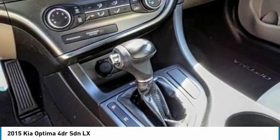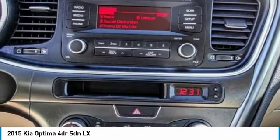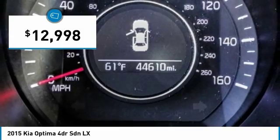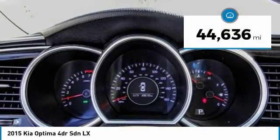Its smooth flowing lines speak of grace and style and offer a strong hint of European luxury, and it is priced below $15,000. This vehicle has less than 45,000 miles.